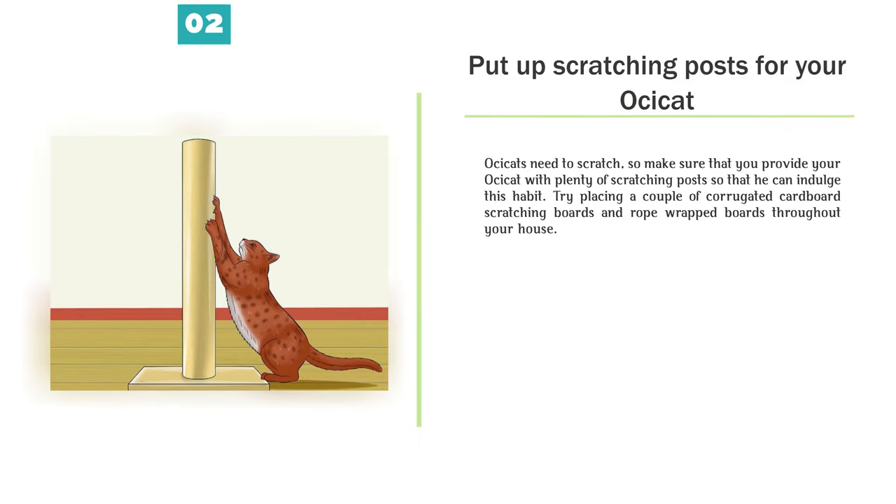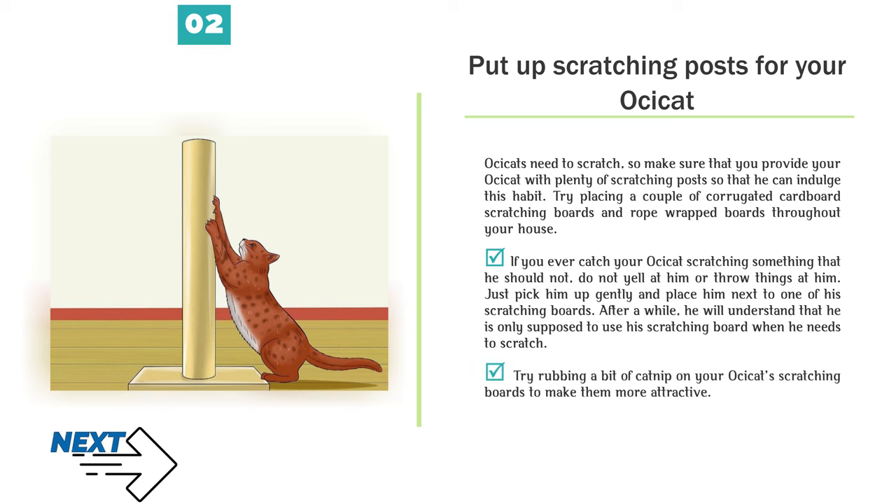Put up scratching posts for your Ossicat. Ossicats need to scratch, so make sure that you provide plenty of scratching posts throughout your home. Try placing a couple of corrugated cardboard scratching boards and rope-wrapped boards throughout your house. If you ever catch your Ossicat scratching something he should not, do not yell at him — just pick him up gently and place him next to one of his scratching boards. Try rubbing a bit of catnip on your Ossicat's scratching boards to make them more attractive.